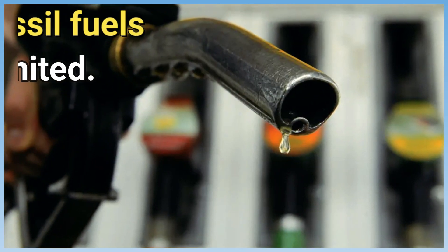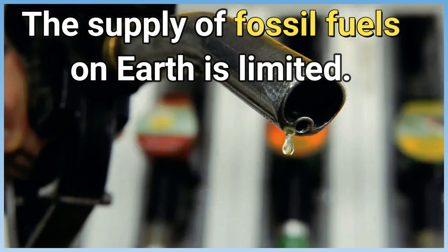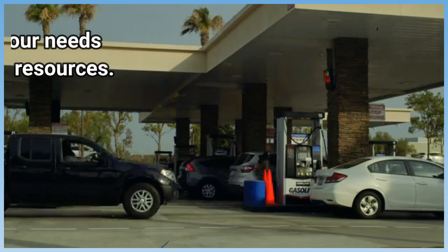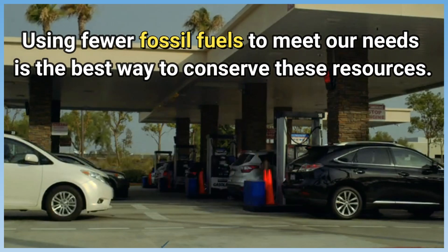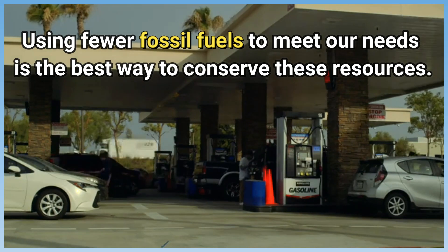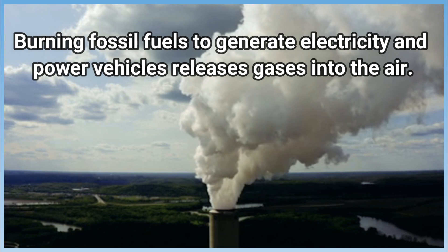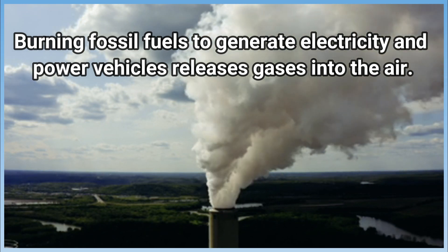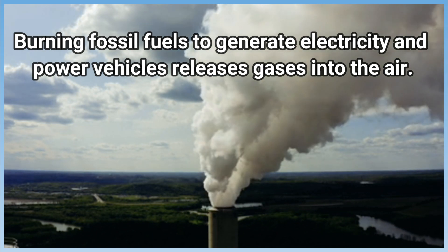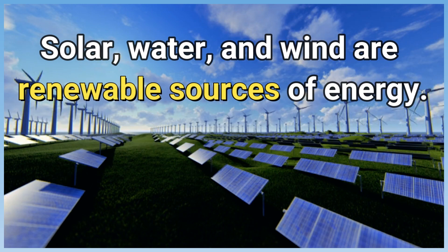Repeat after me. The supply of fossil fuels on Earth is limited. Using fewer fossil fuels to meet our needs is the best way to conserve these resources. Burning fossil fuels to generate electricity and power vehicles releases gases into the air. Solar, water, and wind are renewable sources of energy.